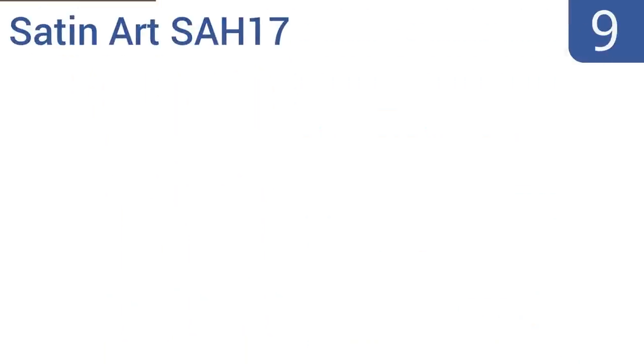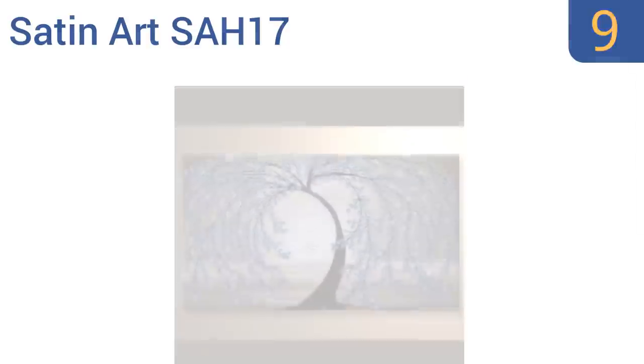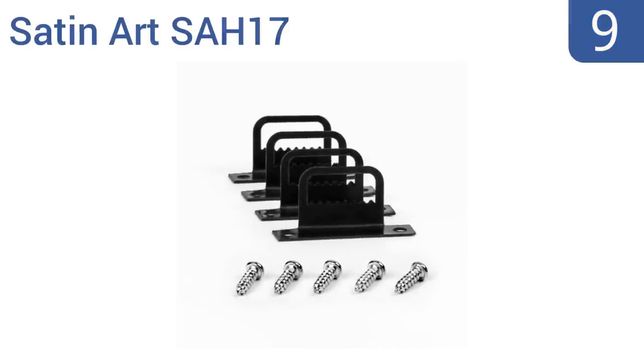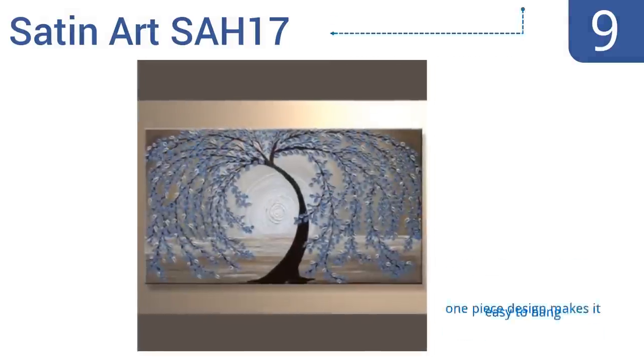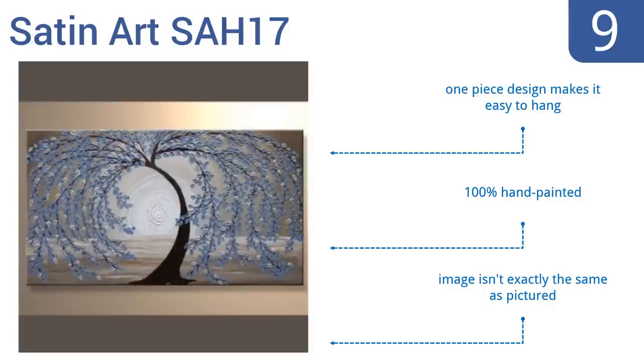At 40 inches, the Satinart SA-H17 is wide enough to give large walls a full look. It makes the perfect centerpiece behind a desk to impress your guests without overwhelming them, as it has soft, subtle colors. The one-piece design makes it easy to hang and it's 100% hand-painted. But note that the image isn't exactly the same as pictured.